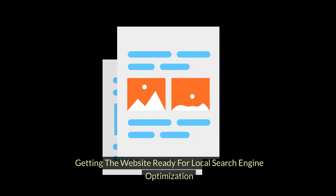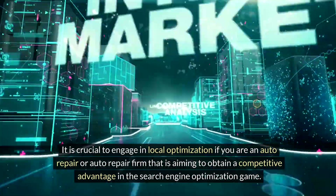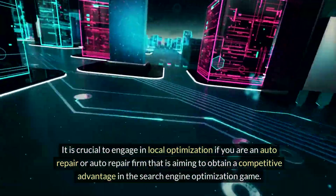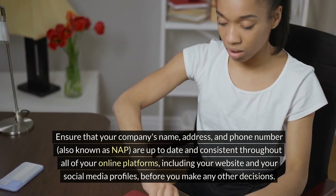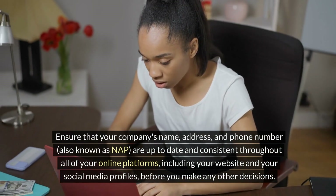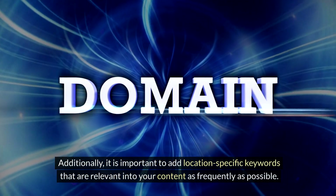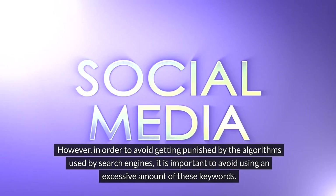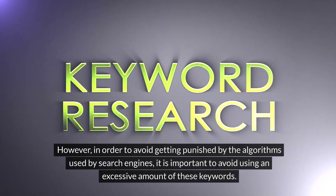Getting the website ready for local search engine optimization: It is crucial to engage in local optimization if you are an auto repair firm aiming to obtain a competitive advantage in the SEO game. Ensure that your company's name, address, and phone number — also known as NAP — are up to date and consistent throughout all of your online platforms, including your website and social media profiles, before you make any other decisions. Additionally, it is important to add location-specific keywords that are relevant into your content as frequently as possible. However, in order to avoid getting penalized by search engine algorithms, it is important to avoid using an excessive amount of these keywords.